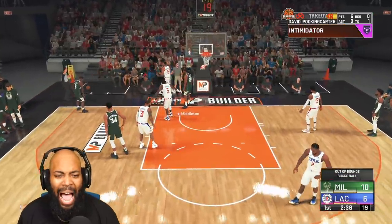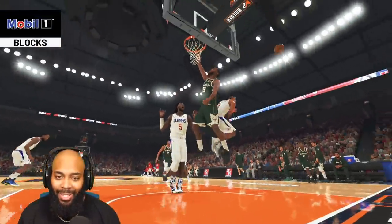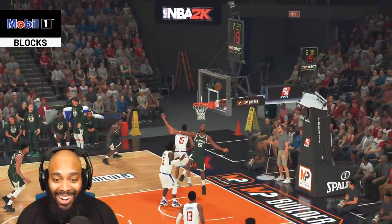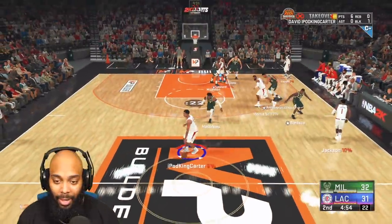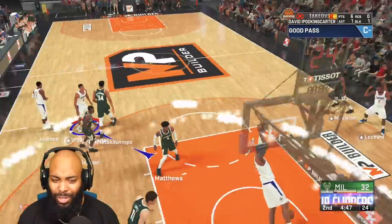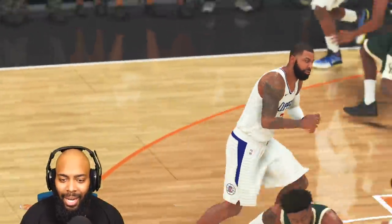I'm a two-way — look at that block! Max wingspan, rim protector, chase-down artist. Let's get something started. Too easy, too much commitment — easy dimes.